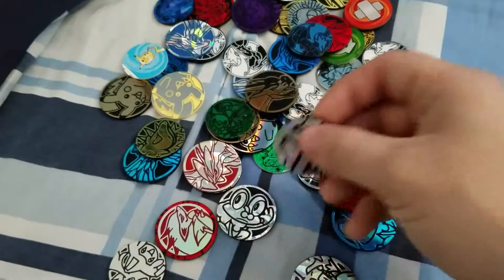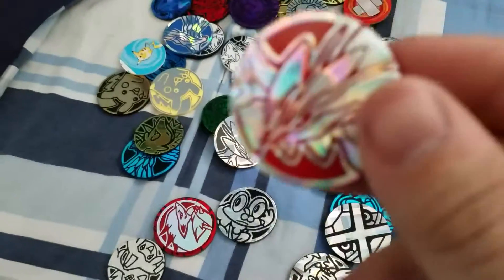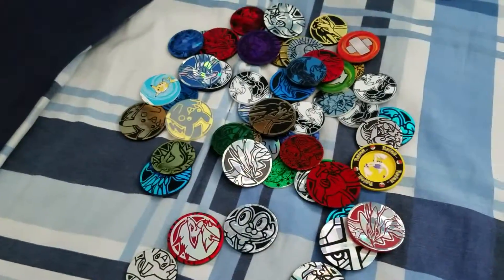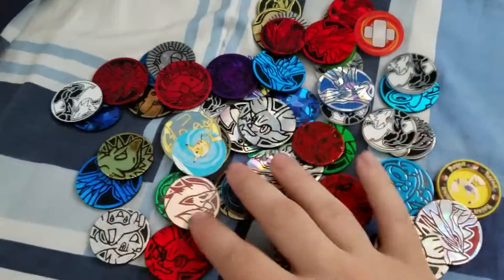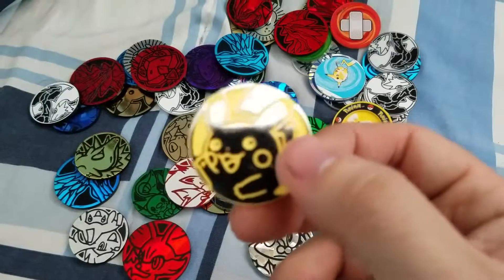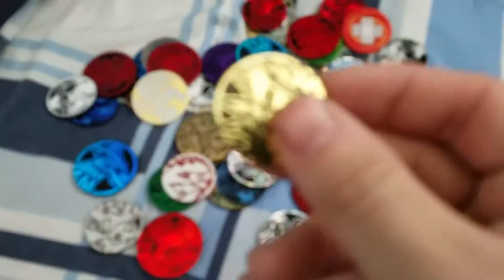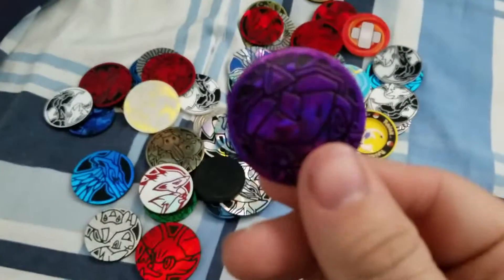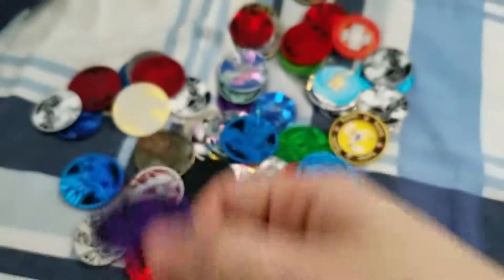If there is one thing I absolutely love about collecting cards, it's literally these little coins that just come with everything. I don't know what it is, but I just really love these. As you can see right here, I literally have an entire stack of them — I have a ton more somewhere else too. It's just something I personally really enjoy about the card game — there's just so many different ones to collect.